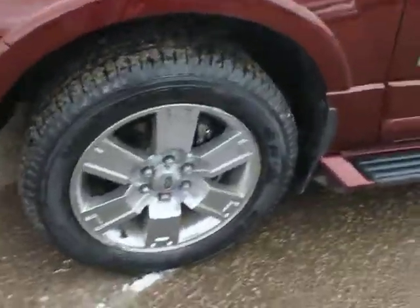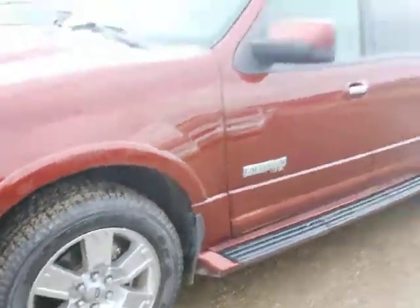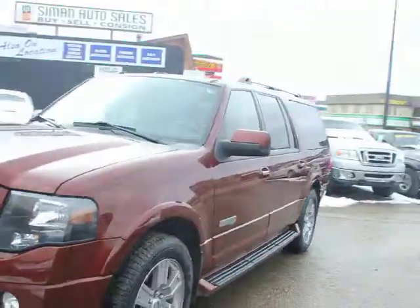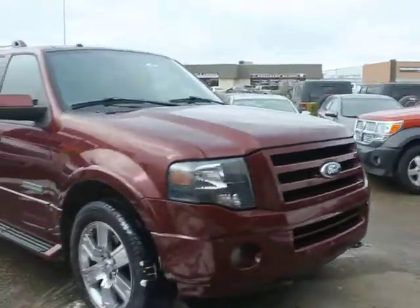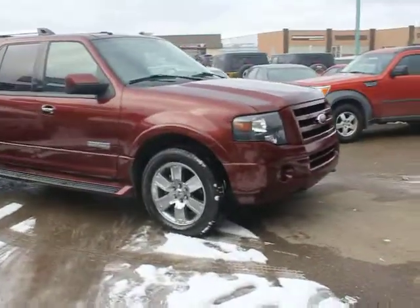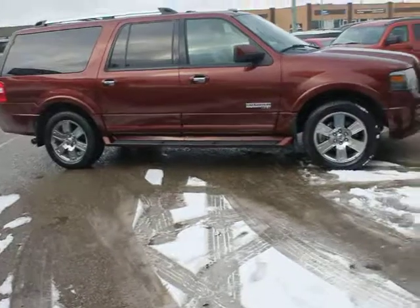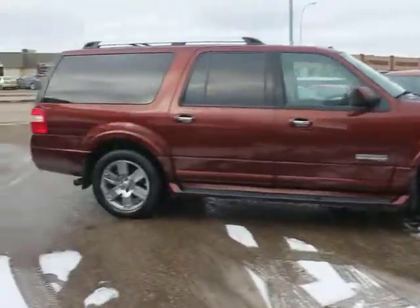Nice 20-inch tires with lots of tread left on there. The previous owner has really cared for this vehicle, as you'll see when you go around it. It's a little bit unique color — kind of a brown cinnamon color. I think you'll like it though; there's lots of white and black ones around, not too many like this, but pretty clean all the way around.